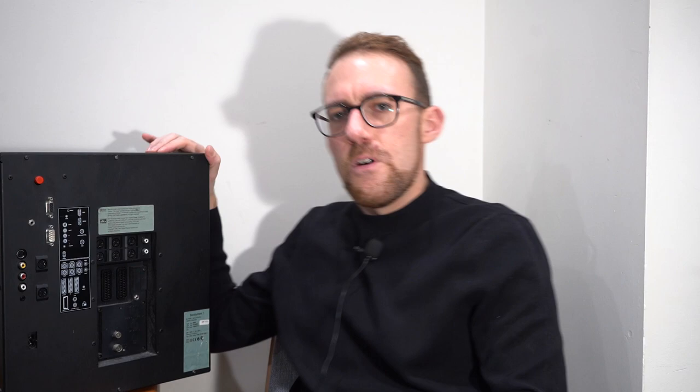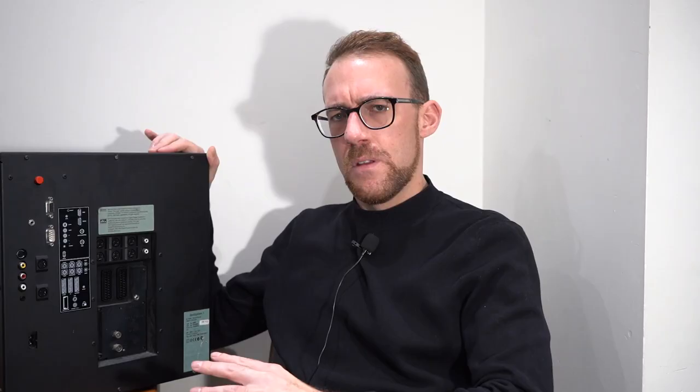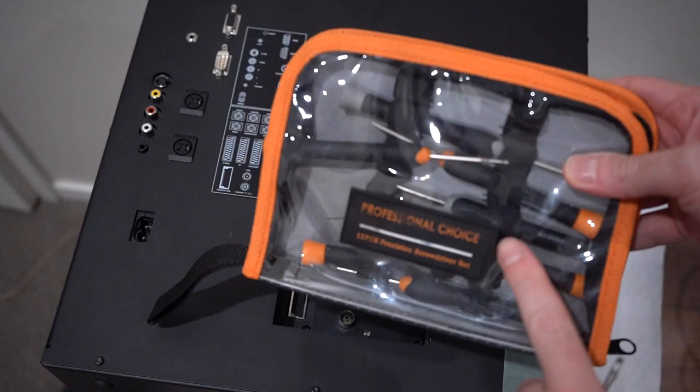If we turn it around, it's called the Beosystem 1 — although I think that this is mislabeled, as every single thing online has this been called the Beosystem 2. But okay, it's an AV processor. Why is it this shape? And why is it so industrial? I mean, don't Bang & Olufsen make products that are pretty?